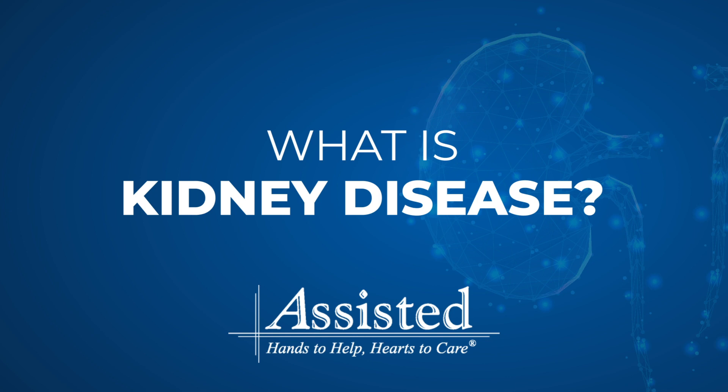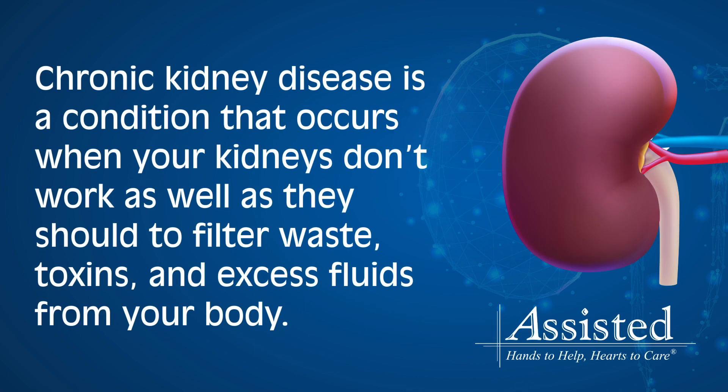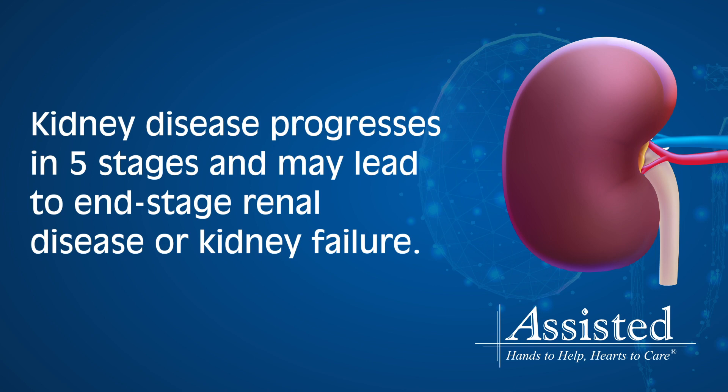In this video, you'll learn about the five stages of kidney disease and how Assisted Home Health and Hospice can help support patients at every stage. Chronic kidney disease is a condition that occurs when your kidneys don't work as well as they should to filter waste, toxins, and excess fluids from your body. Kidney disease progresses in five stages and may lead to end-stage renal disease or kidney failure.